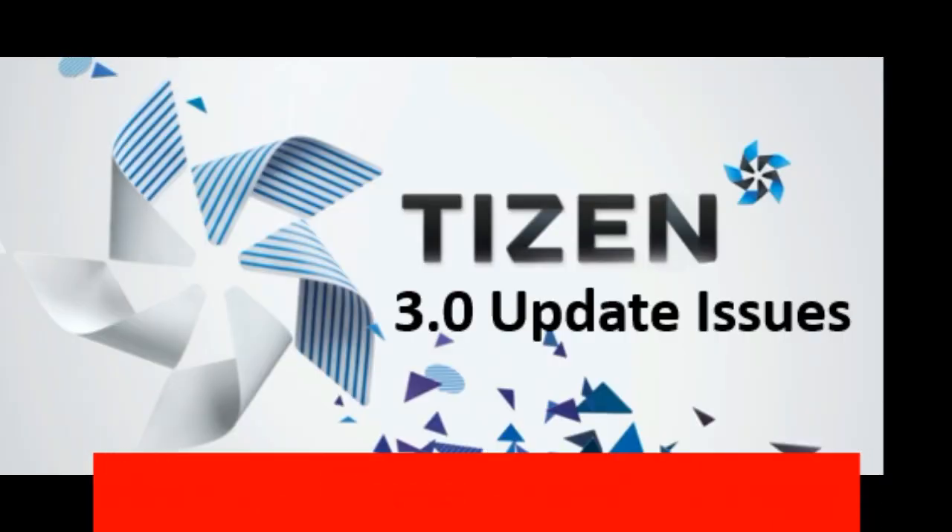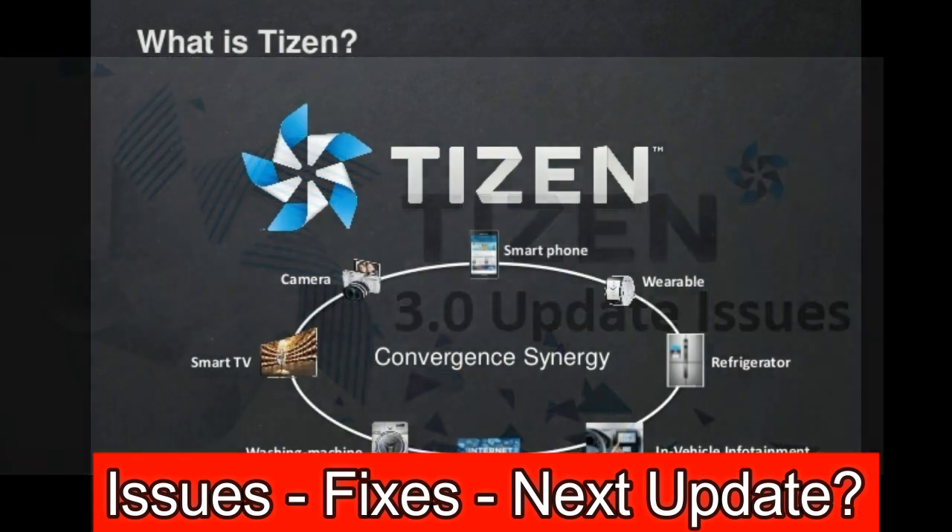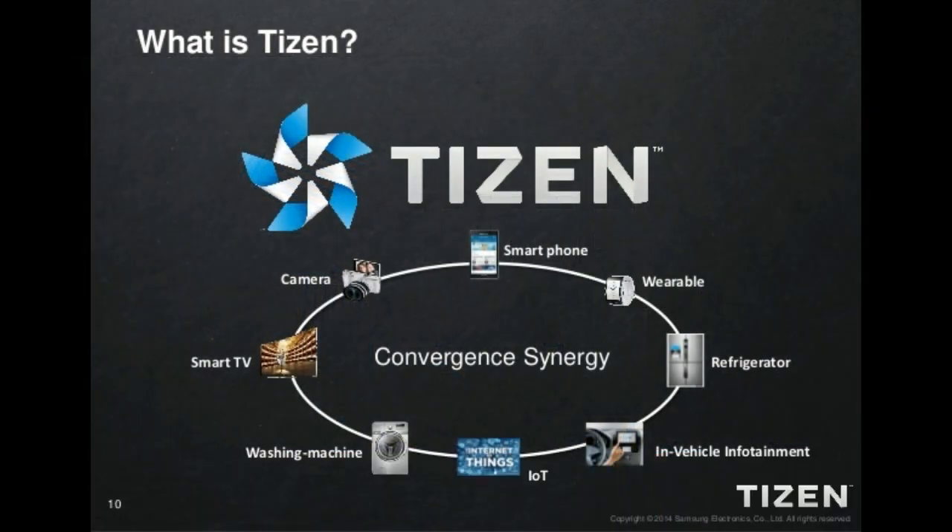Welcome back to another episode of Jibber Jab Reviews. In today's show I wanted to provide you guys with some information about the performance issues that have been affecting many users including my own viewers since they installed the recent Tizen 3.0 update.